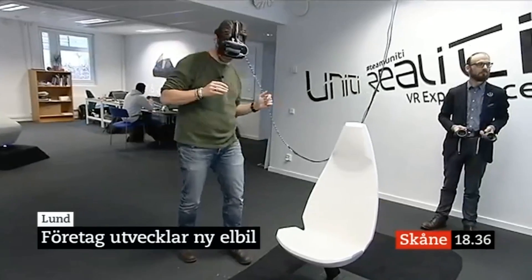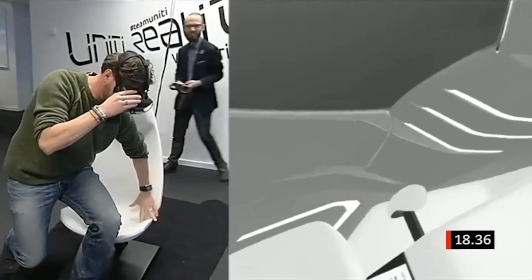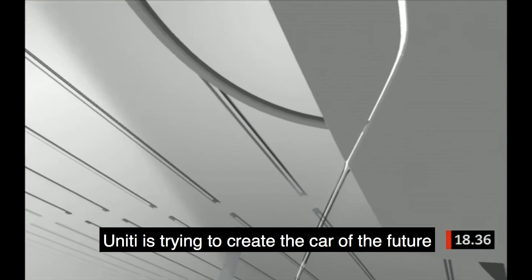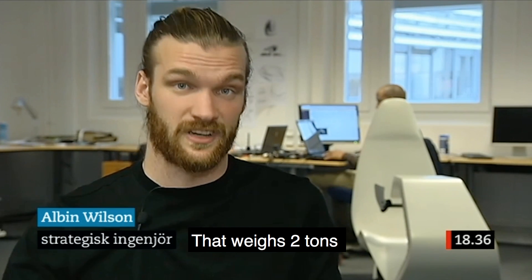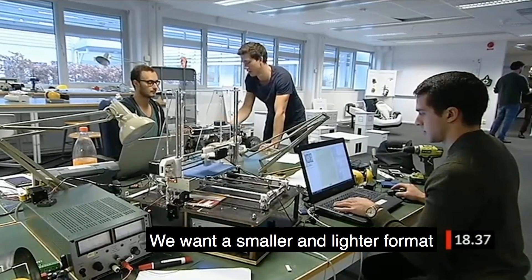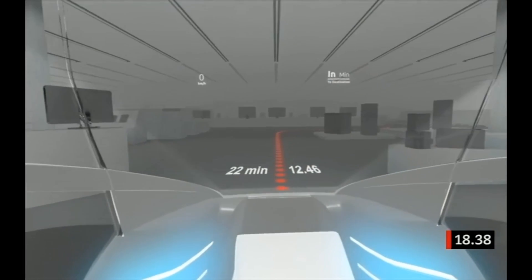Here you can see one of the SVT journalists trying it out. We tested interfaces and things like that, and you can see the whole interior — you can actually walk around the car. Unity tries to create a future vehicle. If you look at the roads in Sweden, it's one person in a car with five seats, two tons, and a machine developed in the early 1900s — and that's what we want to change. It was super fun being in the news on SVT, one of the largest channels in Sweden, and it was great coverage.